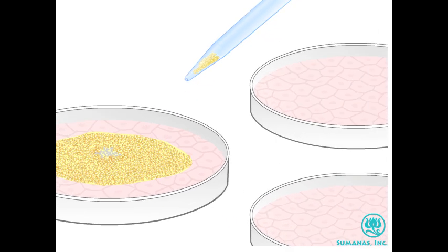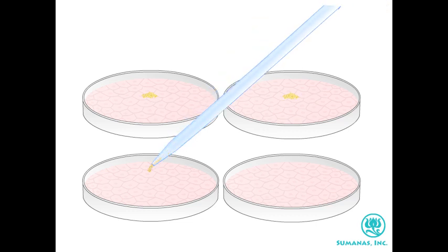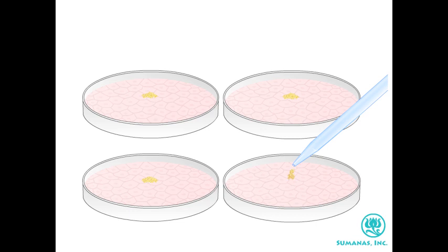The colonies of cells that result can be further propagated by transferring them to new petri dishes. Under appropriate culture conditions, these embryonic stem cells divide or self-renew and the cell mass grows.